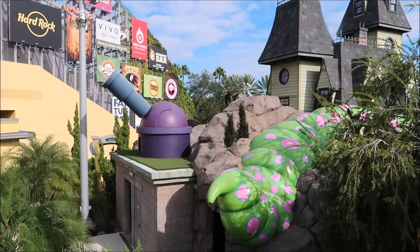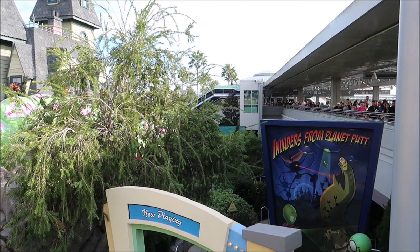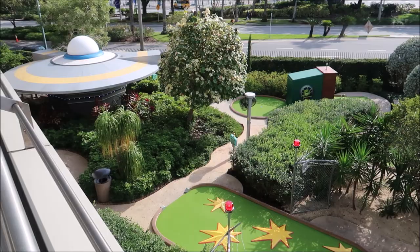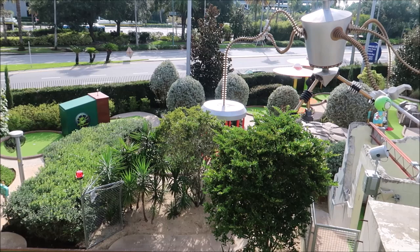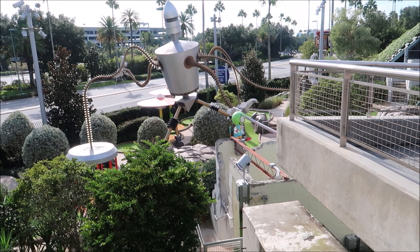Here's a look at that golf course - it's a little bit hard to show because of the people mover, but if I go over to the other side you can see they're themed differently: one side is aliens and one side is haunted house themed. In my opinion it is a little bit pricey, but you're paying Universal CityWalk prices.